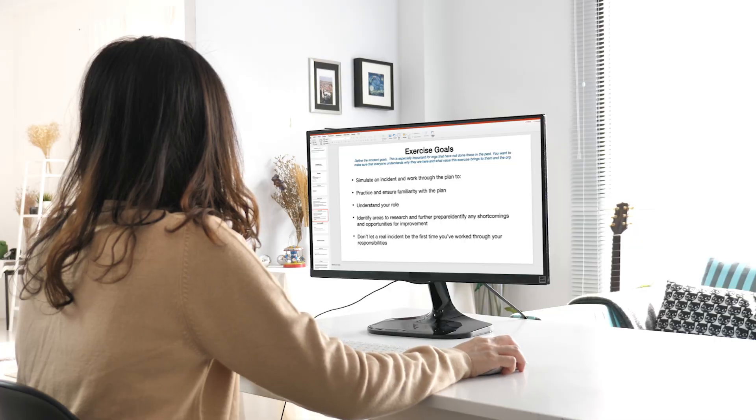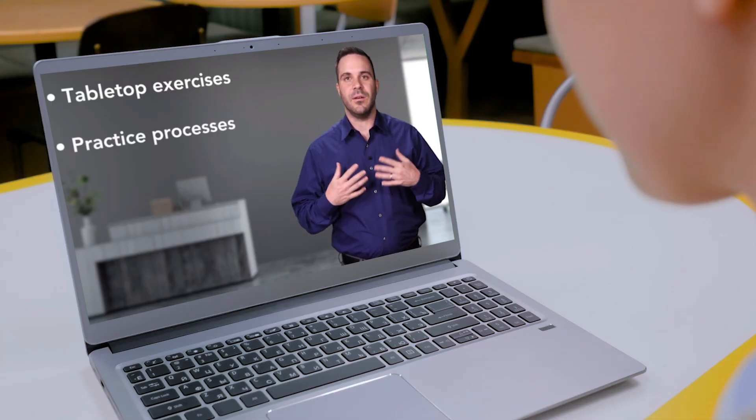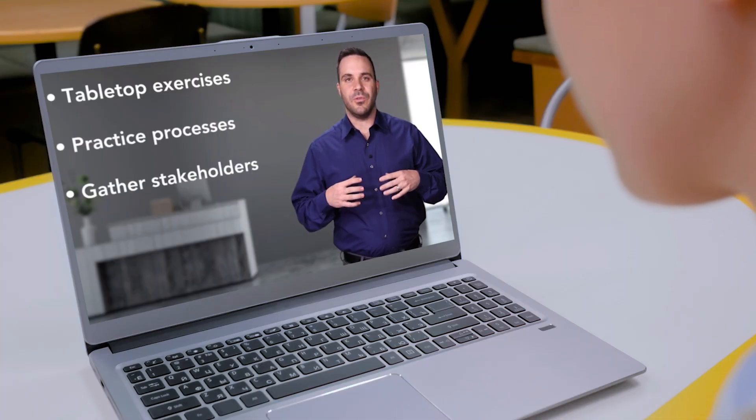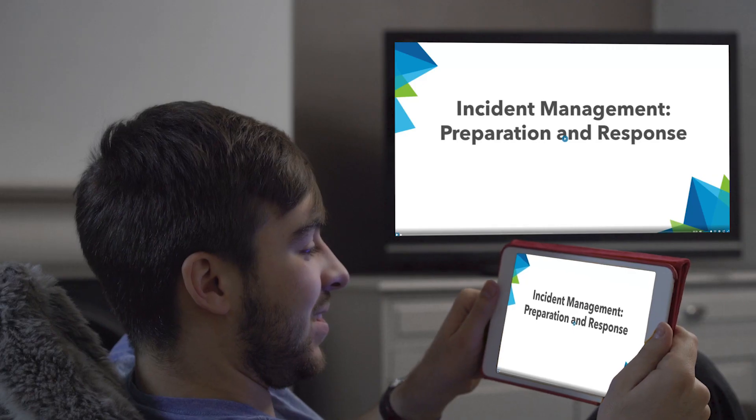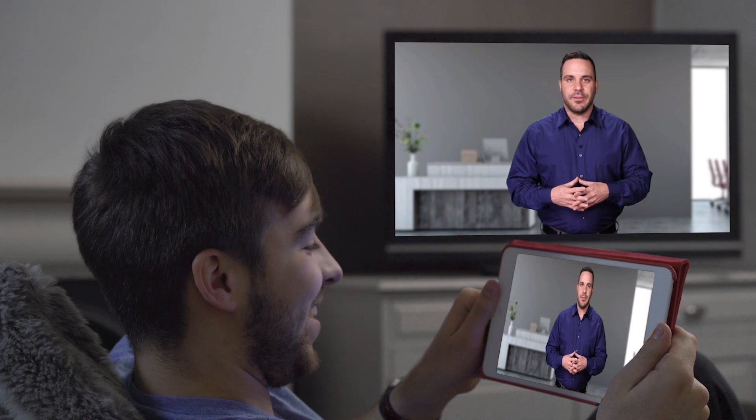By bringing together key definitions of incident management and demonstrating through real-world examples, you will learn how to determine that an event has become an incident. This course will teach you how to quickly and effectively respond to incidents to eliminate the immediate threat.